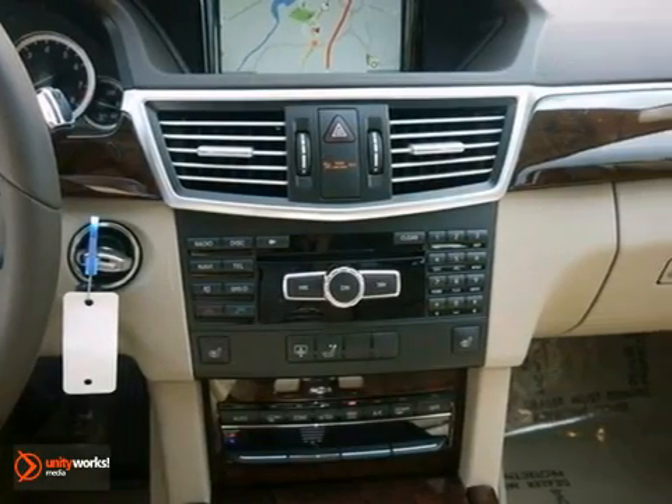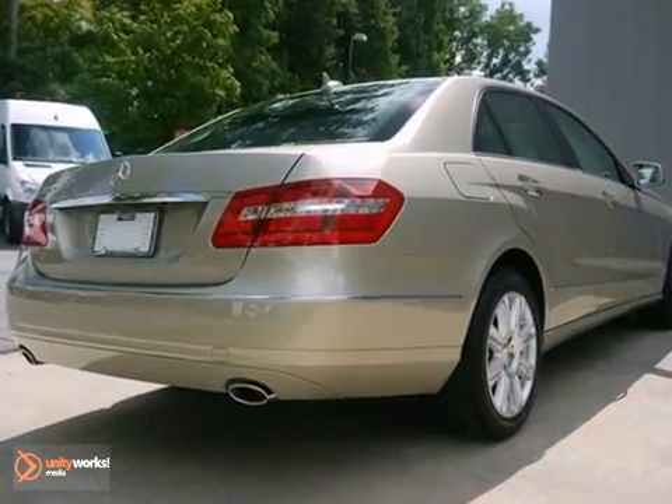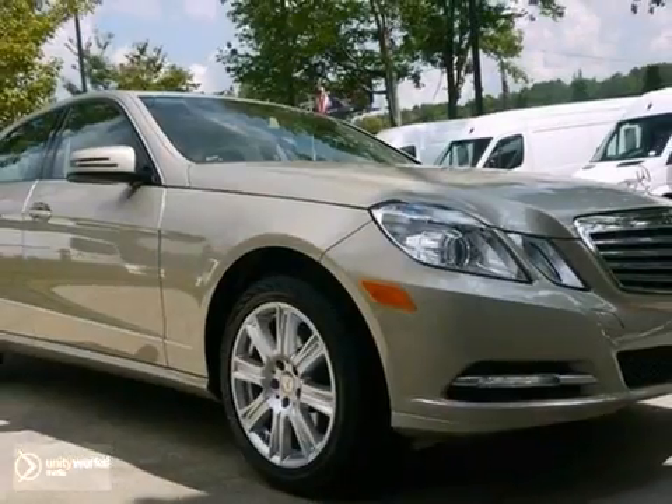The CD player and climate control are there for you too. The best line to blur is the one between wants and needs. Come see this one today.